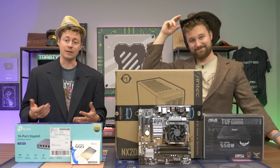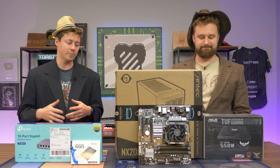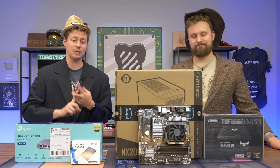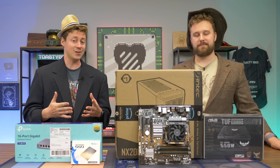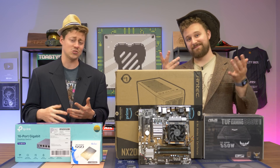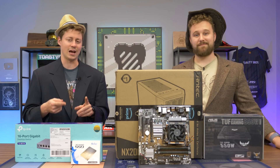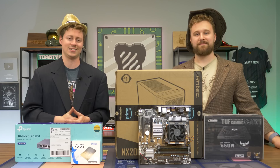We scoured eBay and for a total of $370 were able to put together this FX8320 build. On eBay these are really prevalent — you can get a motherboard, CPU, and RAM combo, and you can even do this on AliExpress and Alibaba. Eight cores sounded like a lot back in the day, but once it came out that AMD stretched the truth a little bit, these weren't that great. Honestly, I think the 8320 performs worse than an i5-2400, so we're trying to figure out: does it still have a place in today's society?